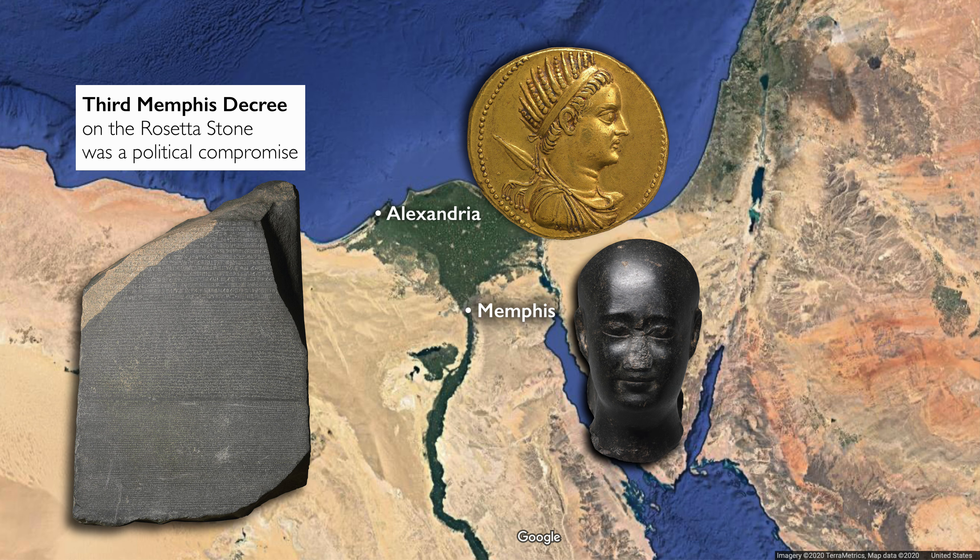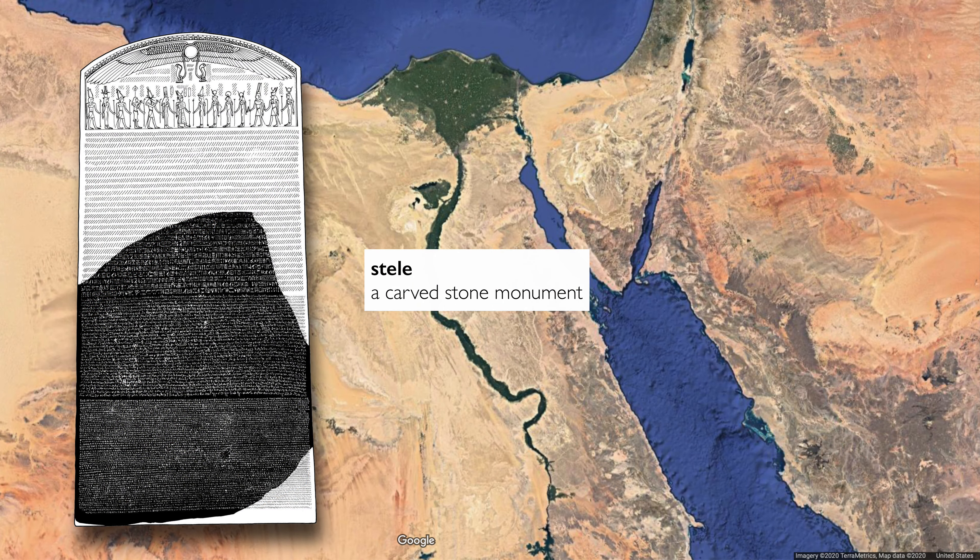So the third Memphis decree, written on the stone in two different languages and three different scripts, is first and foremost a political compromise. But what we're seeing in the British Museum is only a fragment of what was originally a large stele, and one of numerous stelae that were set up around Egypt with this same message.